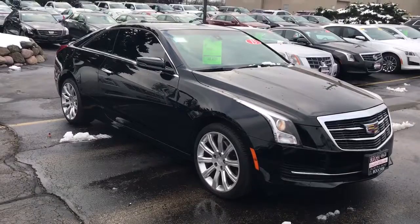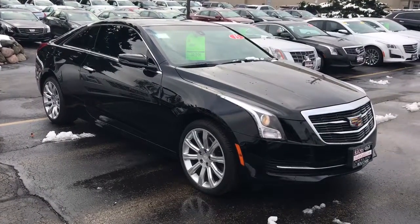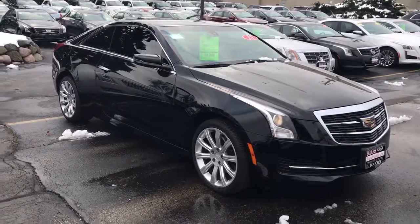Again, this is Devon. Please give me a call today at 262-754-9600 to take a look at this great certified coupe today.